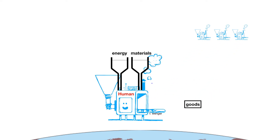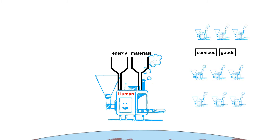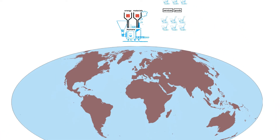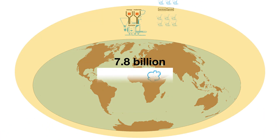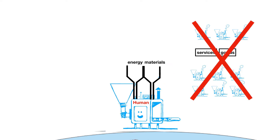They can produce goods and services, and they can produce machines that perform all kinds of additional processes. When the tanks of each machine are full, 7.8 billion of them can be productive on earth. However, when any machine's tank runs dry, its production ends.